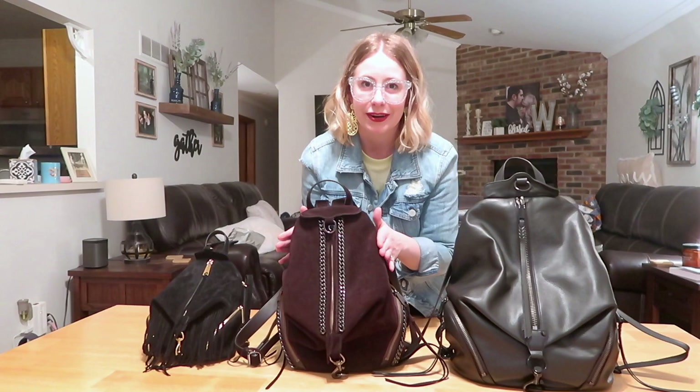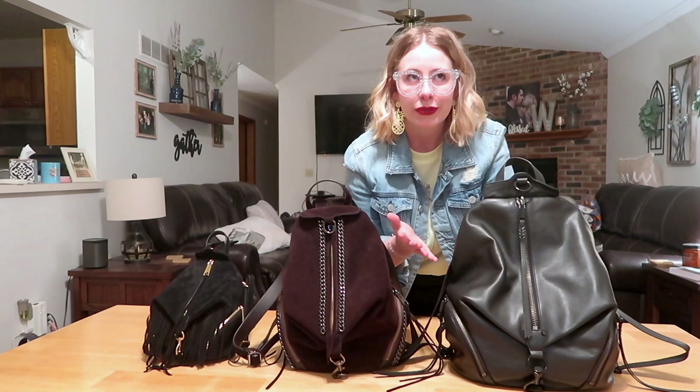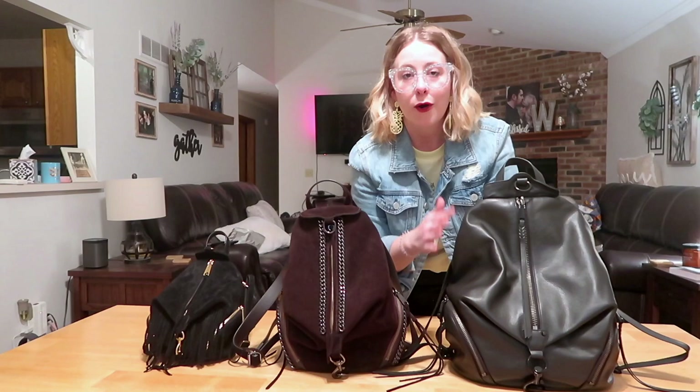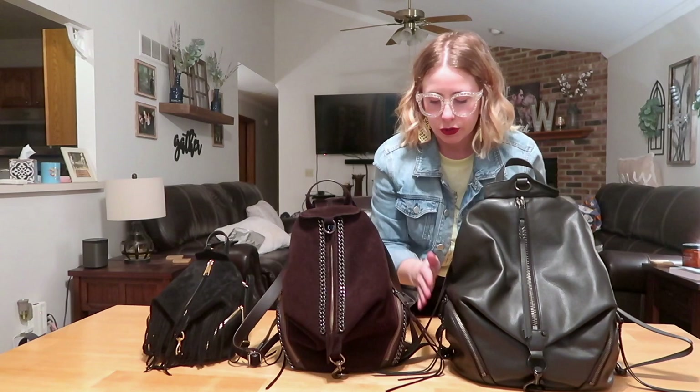Now on to my favorite features of any bag – the pockets. I am a pocket girl, and I think Rebecca Minkoff does a brilliant job of creating pockets that are both aesthetic design features and also very usable, making the bag a nice piece that keeps you entirely organized. Let's start with these side pockets.